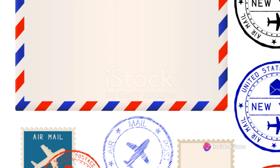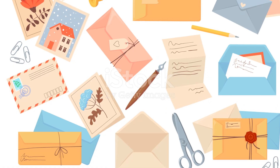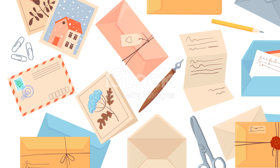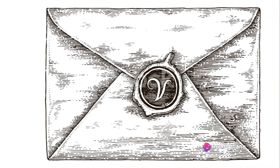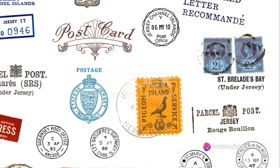Before the invention of postage stamps, the process of sending letters was tedious and expensive. The receiver, not the sender, paid the postage, calculated based on the number of pages and the distance travelled.